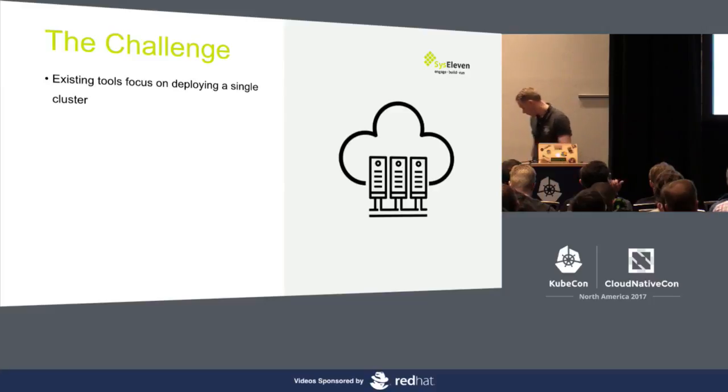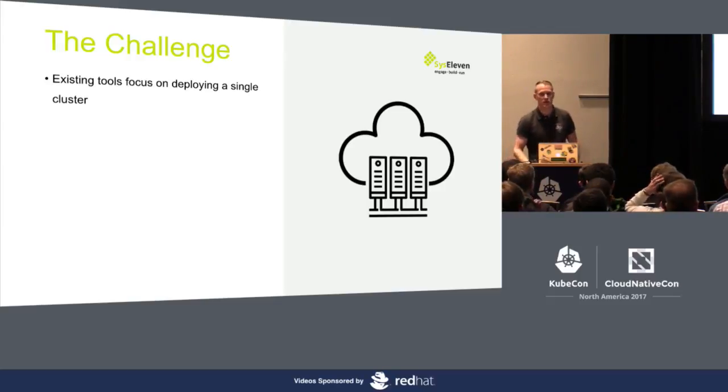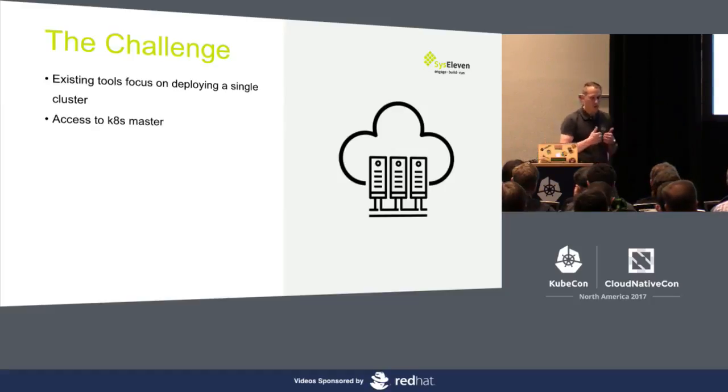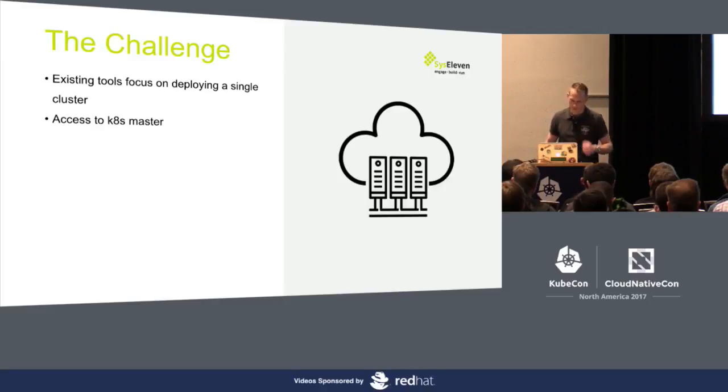Most of the existing tools focus on a single cluster, but not really on multiple clusters. As I said earlier, most existing solutions don't really seem to have that as a model. The access to the K8s master is also slightly different, because behind that one IP address we don't just have one K8s master running — there are multiple masters. So we need to find a way to actually get that API call to the right master, and I'll show you how we did that later on.